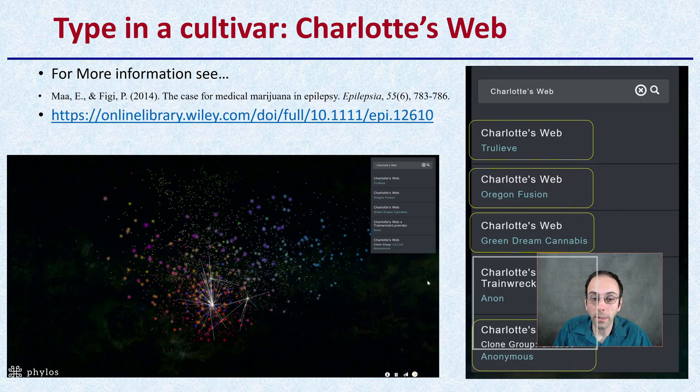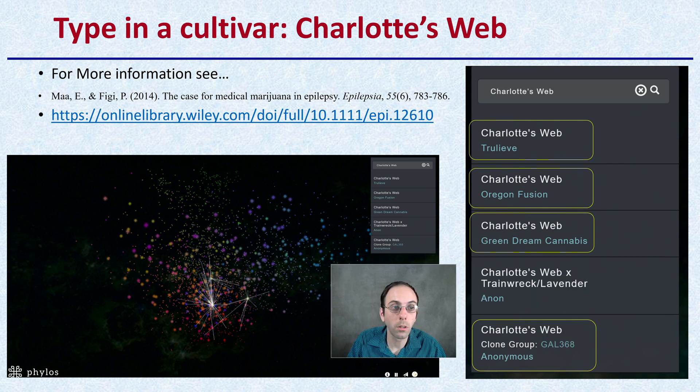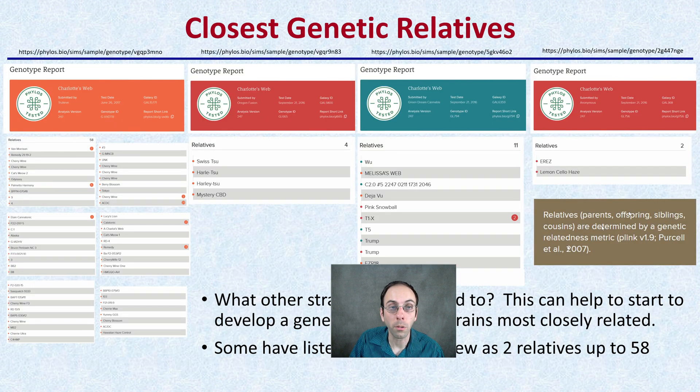I'm going to give an example and I chose to look at none other than Charlotte's Web. It's been shown to reduce epilepsy — I have another video describing some of the story. Here we're just going to look at the four that I put little highlights around that you can search on Charlotte's Web within the Phylos Galaxy. While these are all listed as Charlotte's Web from different people or companies that submitted it, they also have very different results. So it's important to be an informed consumer.